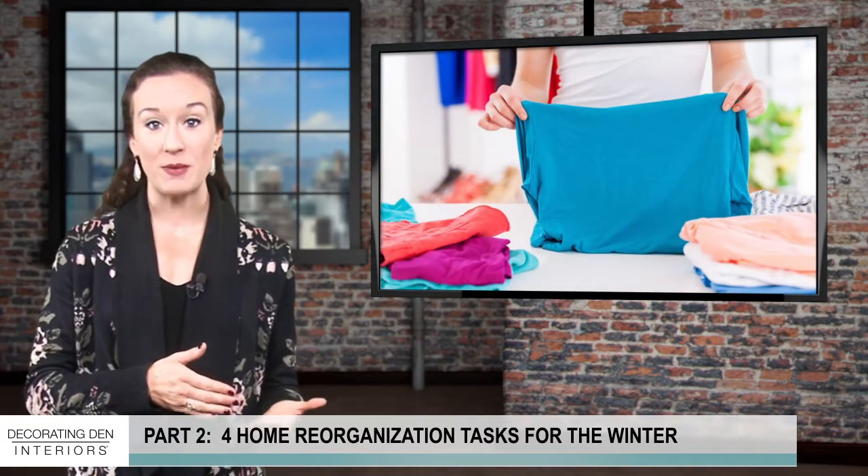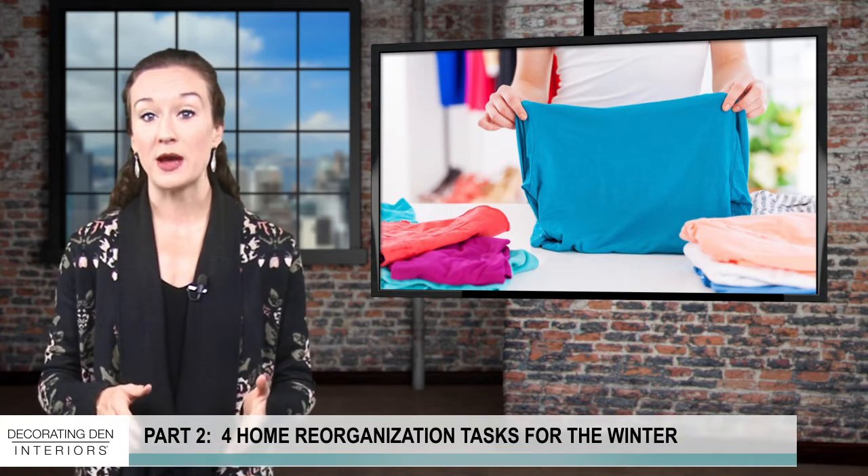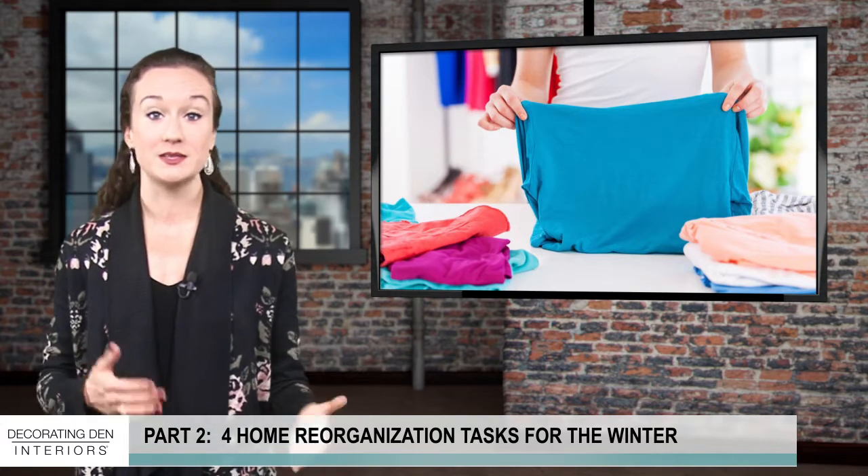Just because you're putting away the warm clothing doesn't mean you shouldn't scale back on the winter outerwear. Now's a great time to go through your worn-out cold-weather gear and decide what stays and what goes.